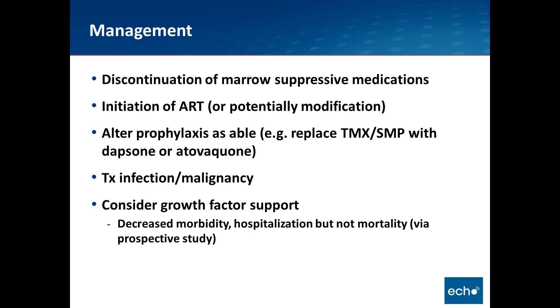Management of neutropenia includes discontinuation of myelosuppressive medications, initiation of antiretroviral therapy, modifying regimens by removing AZT if appropriate, altering prophylaxis — for example, replacing sulfa with dapsone or atovaquone — and treating the underlying infection or malignancy. When to use growth factor support is something we grapple with. Retrospective studies show that GCSF decreases morbidity, mortality, and hospitalization, but prospective studies have not shown a mortality benefit, though they have shown benefit in other indices.